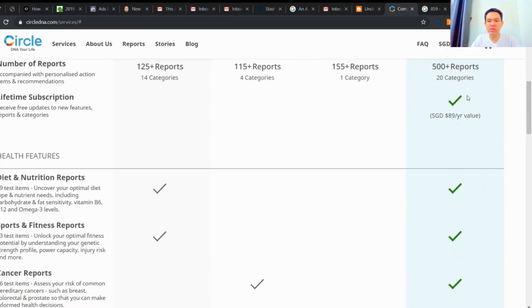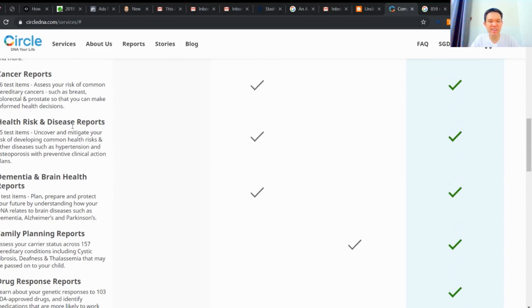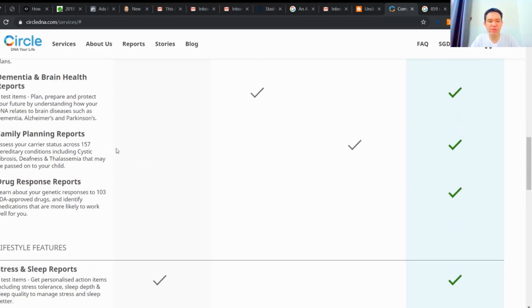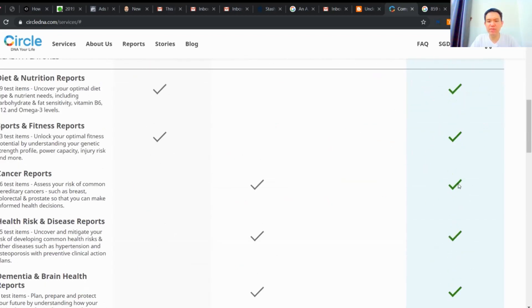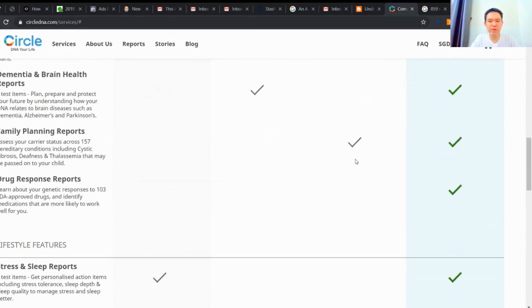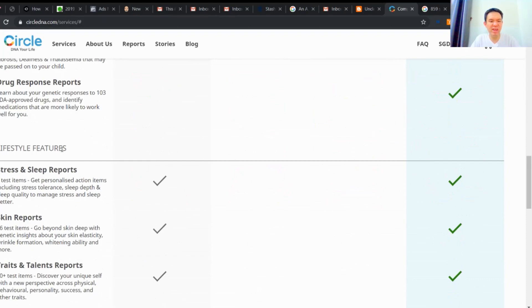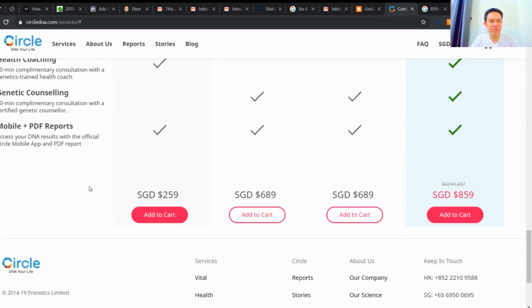As you can see over here: 500 reports, lifetime subscription. You get your Circle DNA health features — diet, nutrition, cancer reports, health risk and disease reports, dementia, brain health reports, and family planning reports. The premium bundle is actually everything, whereas the others are separate health, family planning, and vital bundles. Then you have your lifestyle features, health coaching, genetic counseling, and all that.